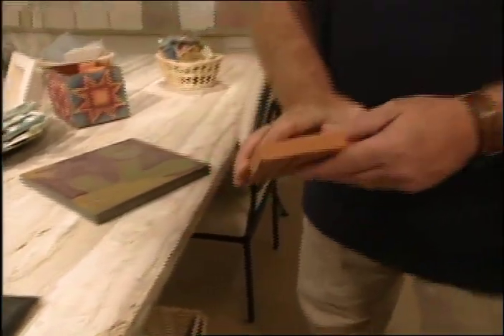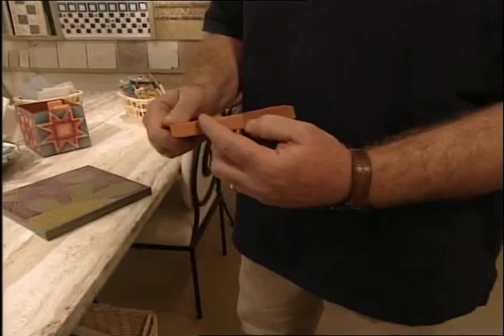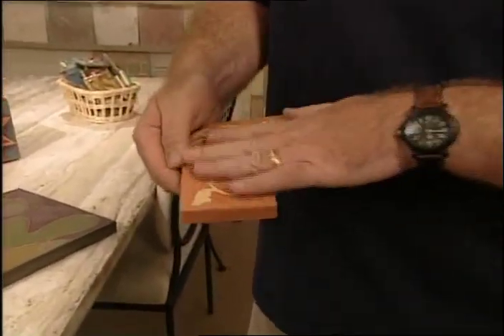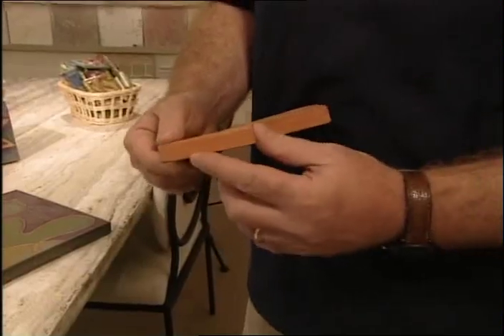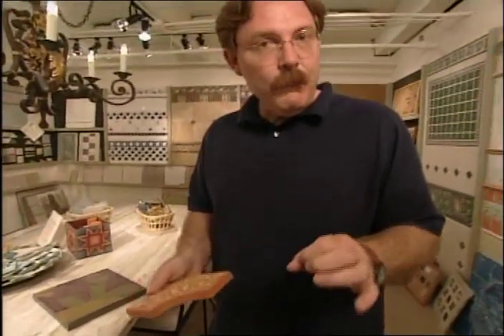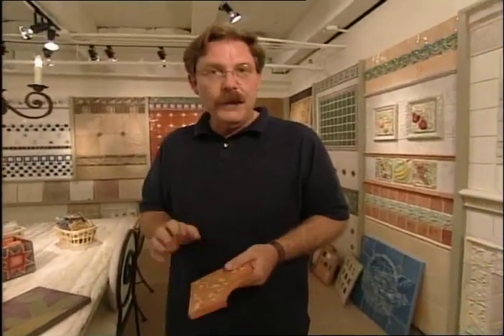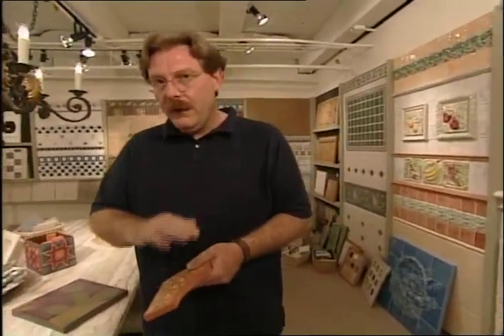This piece right here is what we call encaustic tile. It was invented in England, and it's a process where the color is all the way through — no glazing on the top. It's just a natural surface. You may have seen it in your bathroom in the little six-sided squares, or the little eight-sided pieces. That's encaustic tile — no glazing on the top.